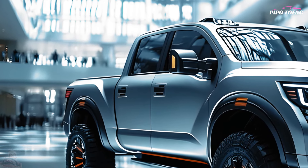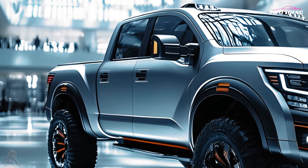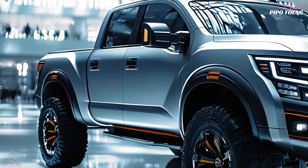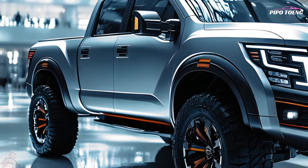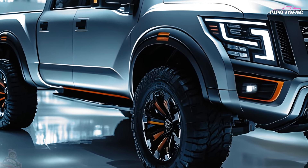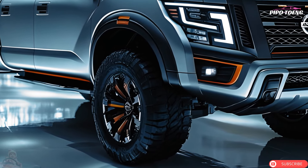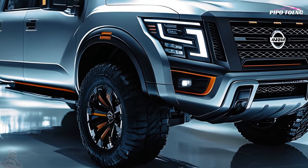The 2025 Nissan Titan full-size pickup truck is powerful, flexible, and comfortable. It stands out for business and daily driving with its titanium finish design and exterior. Long at 5.8 meters — 19 feet — the 2025 Nissan Titan is bold and muscular.